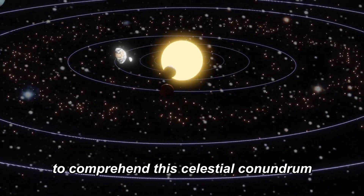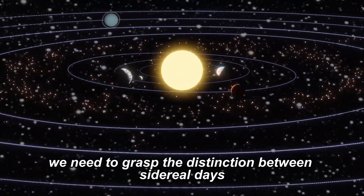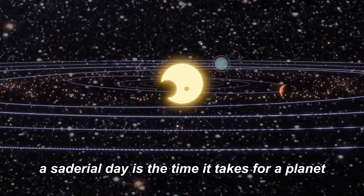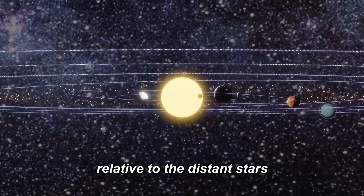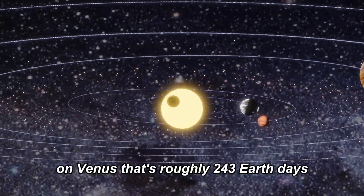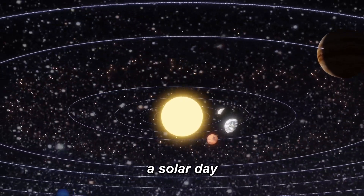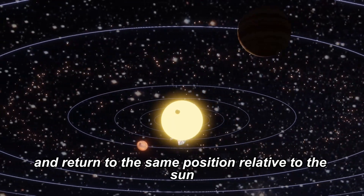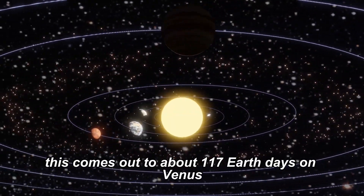To comprehend this celestial conundrum, we need to grasp the distinction between sidereal days and solar days. A sidereal day is the time it takes for a planet to complete one full rotation relative to the distant stars — on Venus, that's roughly 243 Earth days. On the other hand, a solar day is the time it takes for a planet to rotate once and return to the same position relative to the Sun, which comes out to about 117 Earth days on Venus.